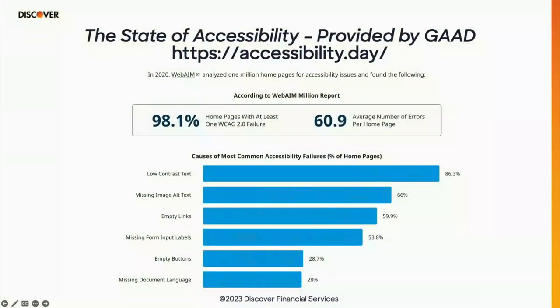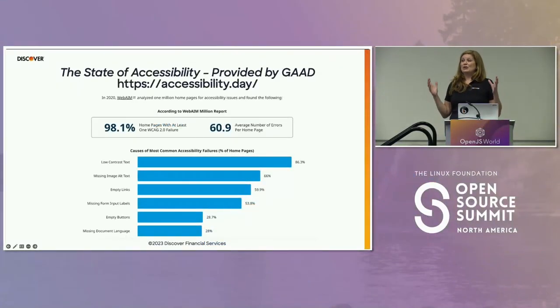Let's look at the state of accessibility. 98.1% of companies are failing with at least one WCAG accessibility problem on their landing page — where everyone puts their majority effort. And the average company not passing has almost 61 infractions on the landing page alone. We're really not doing a good job.